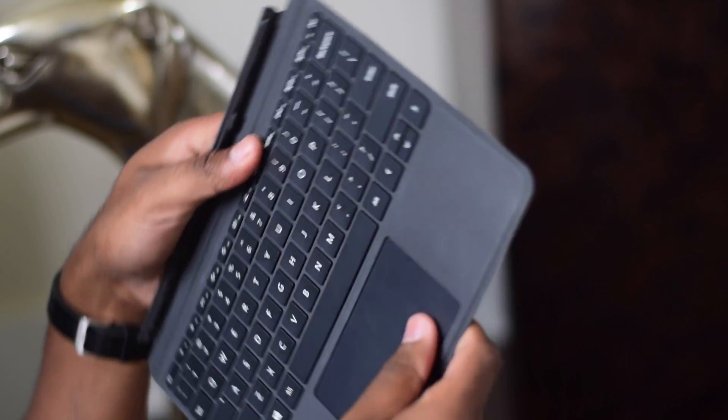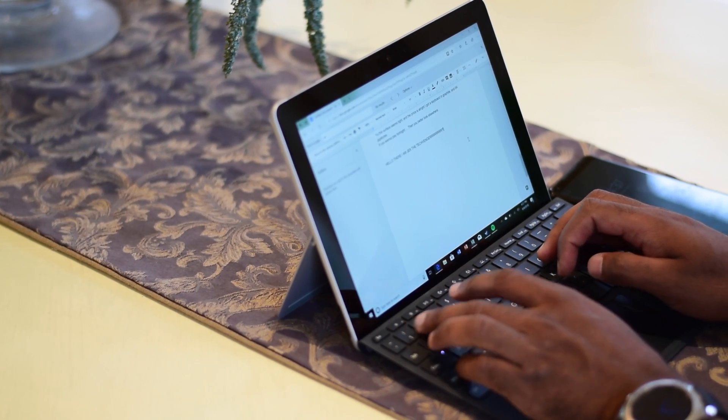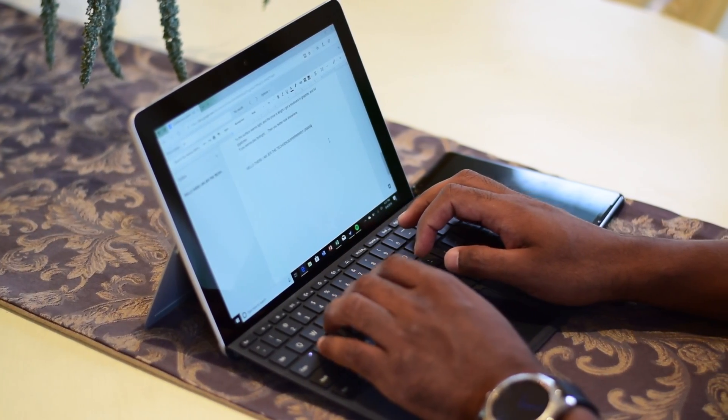While the keyboard is probably the best I've ever used on a 10-inch computer, it still feels a little cramped due to the form factor. Overall it does feel nice to type on, but you won't want to spend hours on end typing up documents on it. The plus side is that the trackpad is quite large given the computer's size, and is actually very pleasant to use.